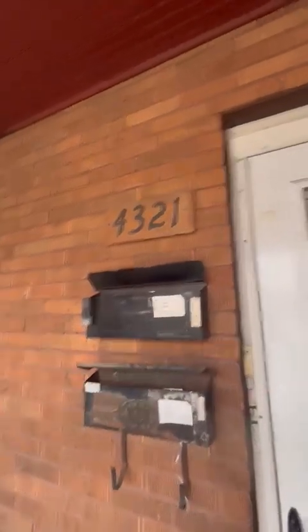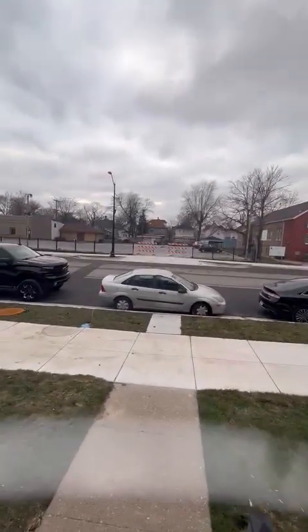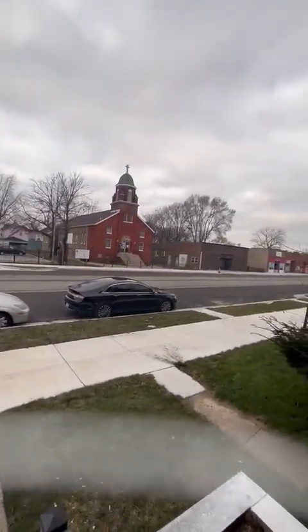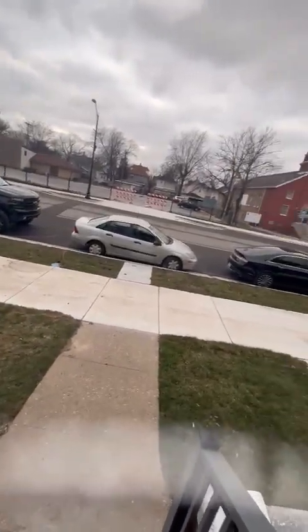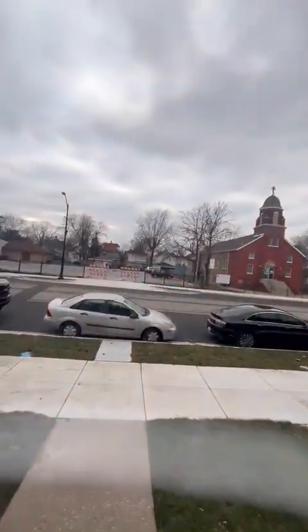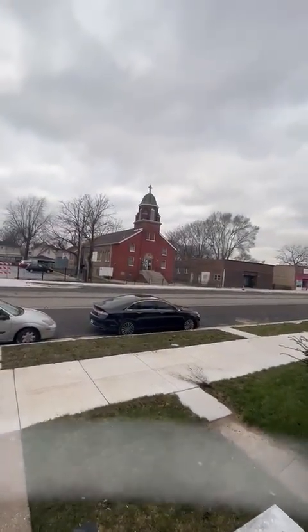It's 4321 Indianapolis Boulevard. These are two flats, so you only got one neighbor. It's a first floor unit. This is a two bed, one bath — I don't have the enthusiasm because I'm trying to show you a very nice, large apartment, over 1,000 square feet.